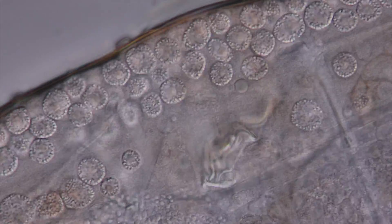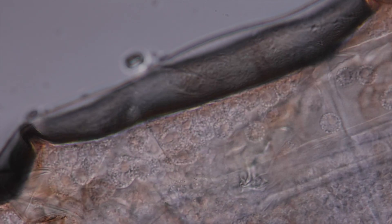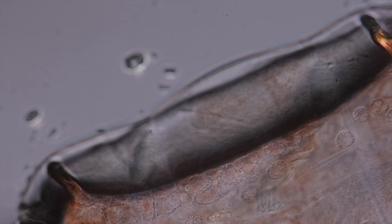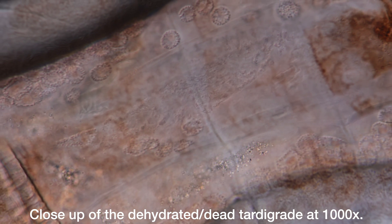So let's start the procedure. I let the sample dry out at room temperature. All body fluids from the tardigrade are evaporating. What remains of the tardigrade is this brittle, transparent mass.